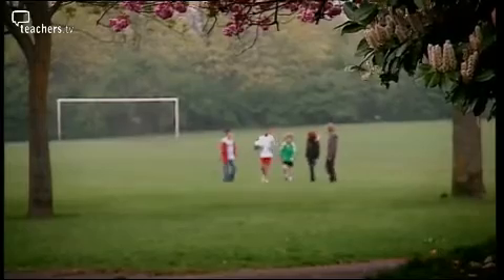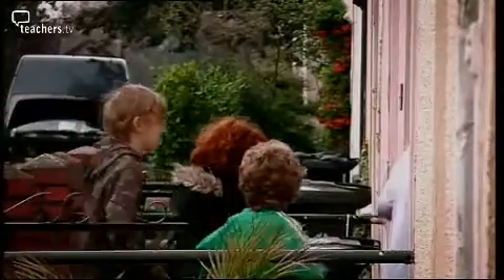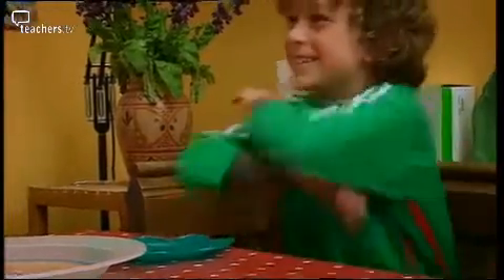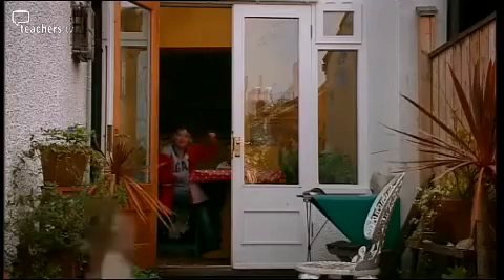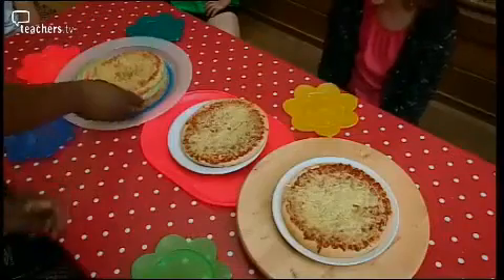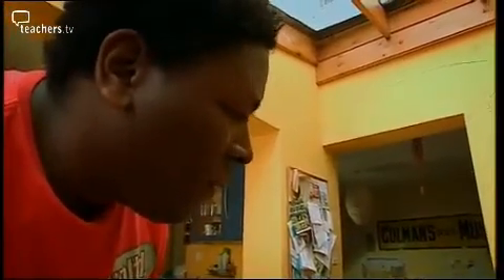Five hungry players. Time for tea. Pizza! We lost. Who wants a pizza? Me! Right, now there's five of you and three pizzas.